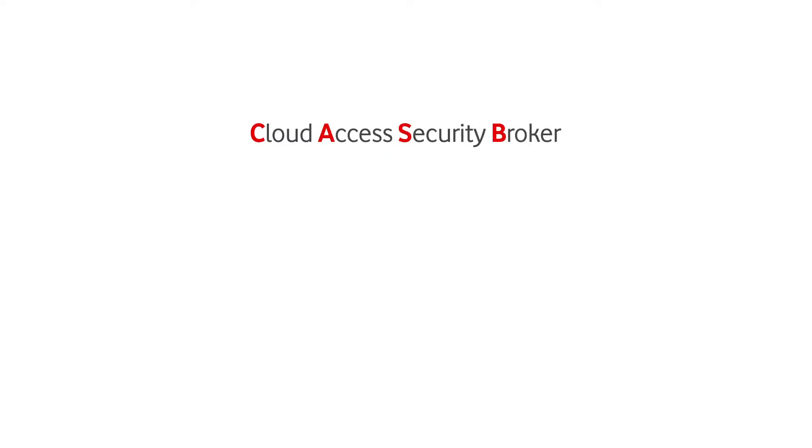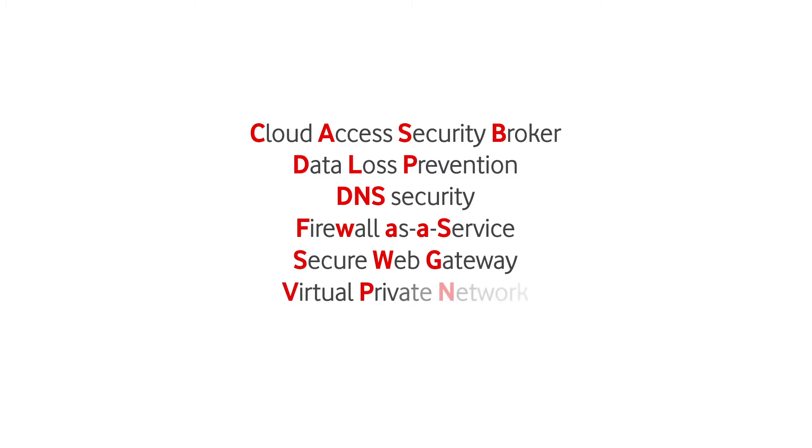So what's actually going to be in a SASE deployment? Well, it will include functions like cloud access security brokers, data loss prevention servers, DNS protection, firewall as a service, secure web gateways, remote access virtual private networks, and zero trust network access. These are all types of security applications that look at a range of threats associated with different types of traffic. They all work together at each edge location to provide a holistic approach to network access. Every transaction is inspected, every file is scanned, and every information exchange is going to be logged.